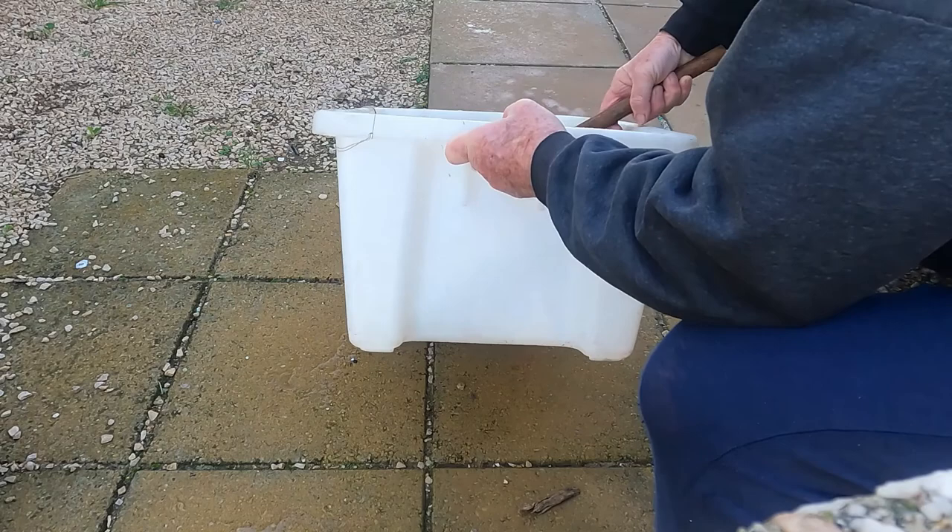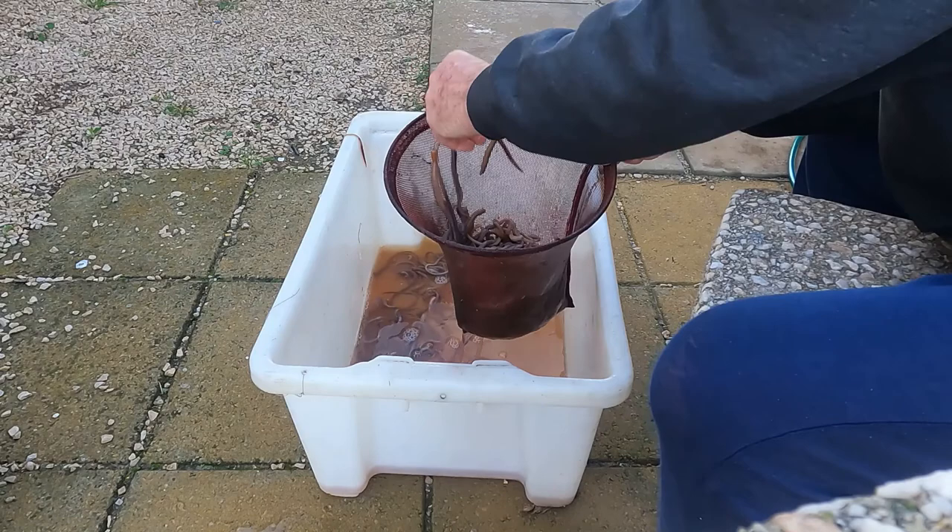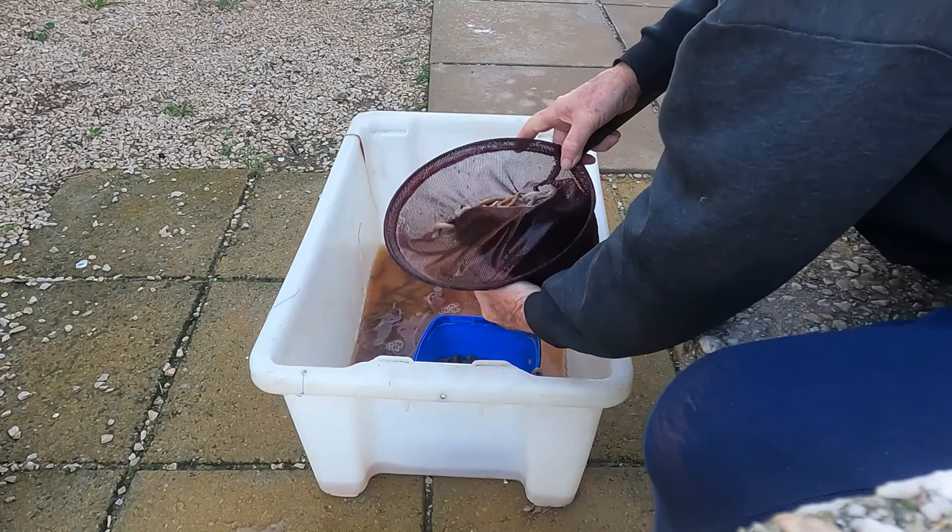This is my method of measuring bloodworm quantity, to make sure that I don't go over the 4-litre bag limit. A 2-litre ice cream tub and a fine mesh dab net works well.